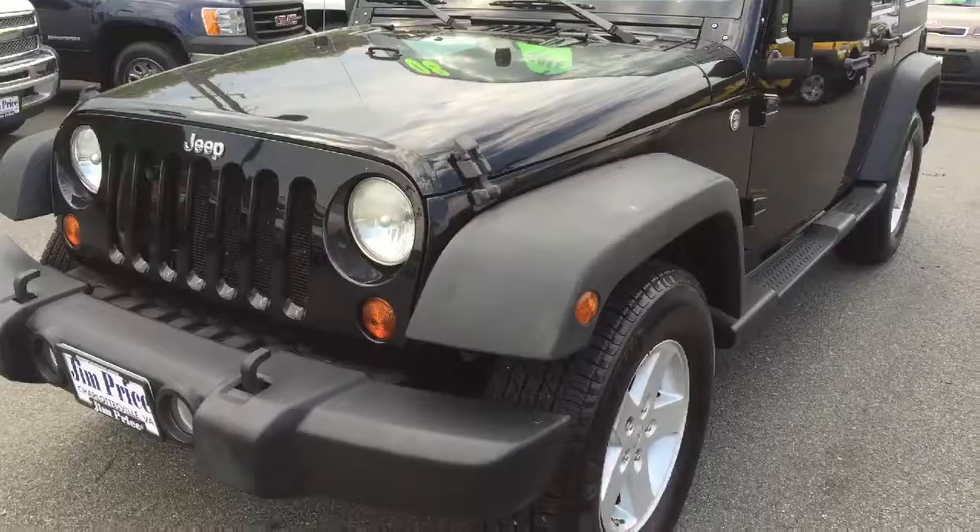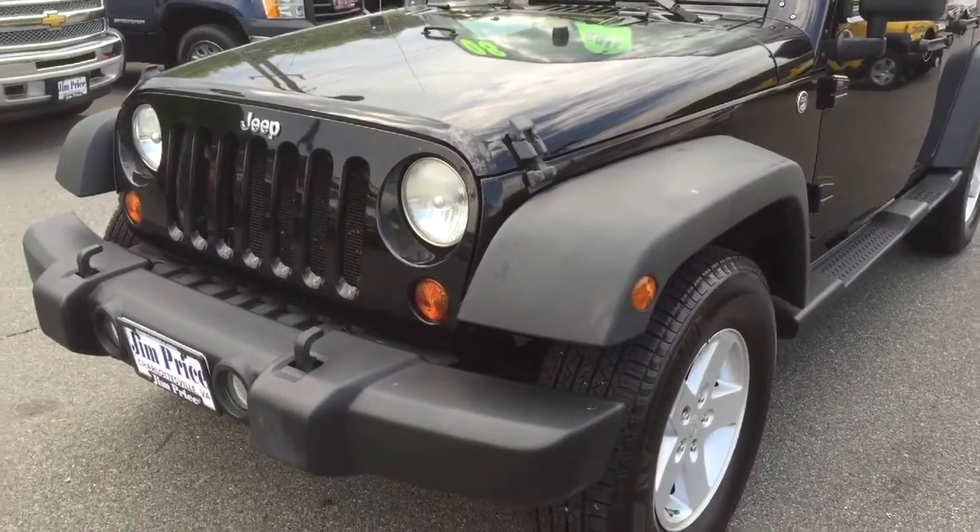Hi Jay, this is Zach Taylor at Jim Price Automotive in Charlottesville. I just wanted to shoot you a quick video of this Jeep Wrangler. Here's the Jeep Wrangler.